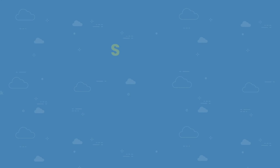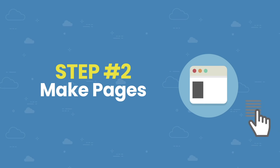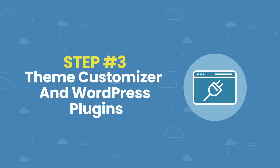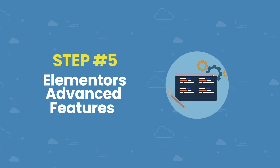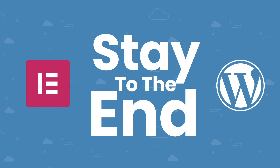We're going to build your new website in five simple steps. Step one: get your domain and hosting for as little as three dollars, with an exclusive 70% discount. Step two: make pages, install a WordPress theme, and start designing with Elementor. Step three: use the theme customizer, plugins, and additional settings. Step four: make your website mobile responsive. Step five: use Elementor's advanced features.